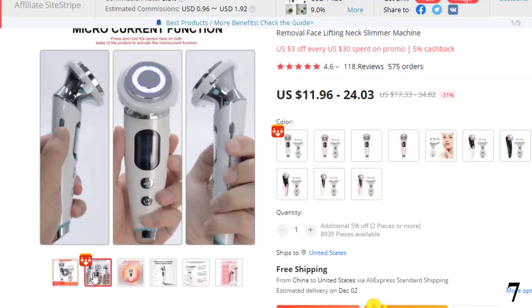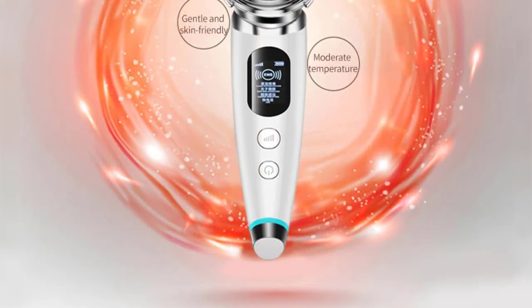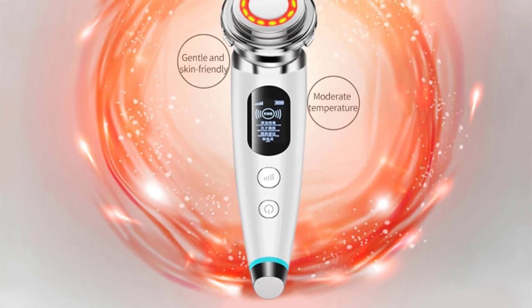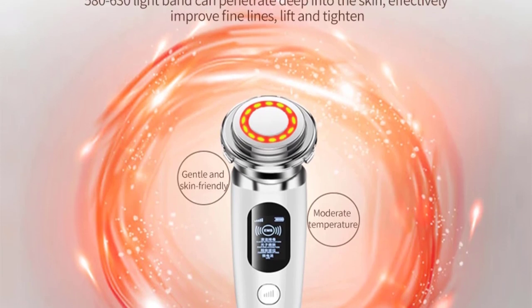Four modes available: Cleaning Mode (vibration), Photon Rejuvenation Mode (red light plus vibration), Firm Lifting Mode (blue light plus vibration), and Micro Current Mode (red light plus blue light plus vibration), plus 42 degrees Celsius constant temperature to meet the needs of different groups of people.